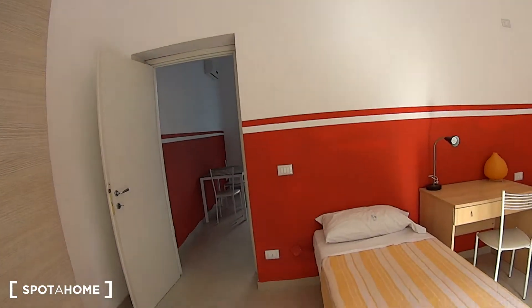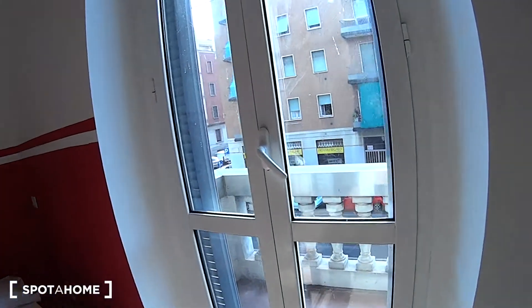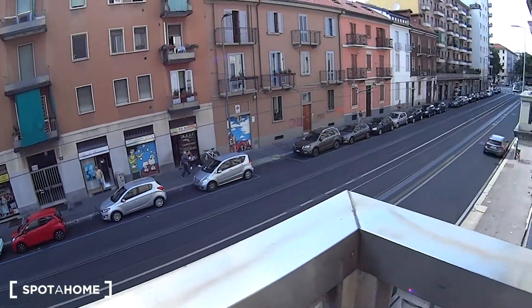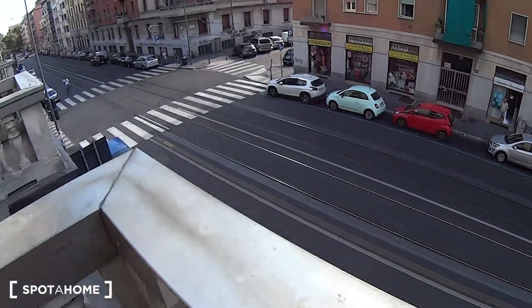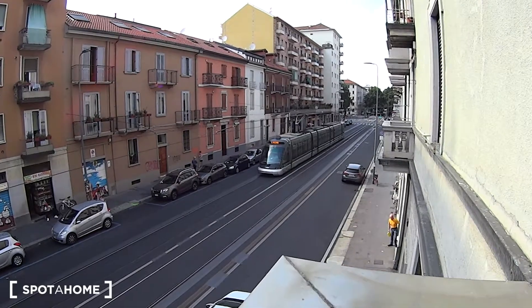This is a spacious triple bedroom as you can see, with three single beds. There is plenty of natural light coming in through these French doors connecting you to the private balcony of the apartment. It is an exterior one so we're directly overlooking via Volvino. As you can notice here we've got the tramways — here is one passing by which is coming from Duomo, that's the line number 15.